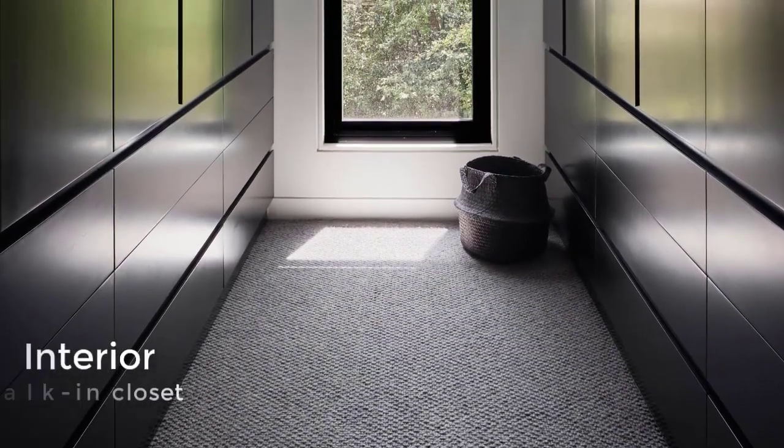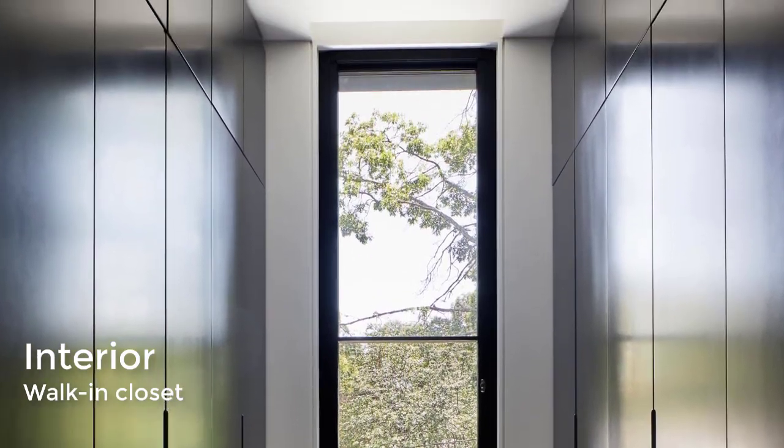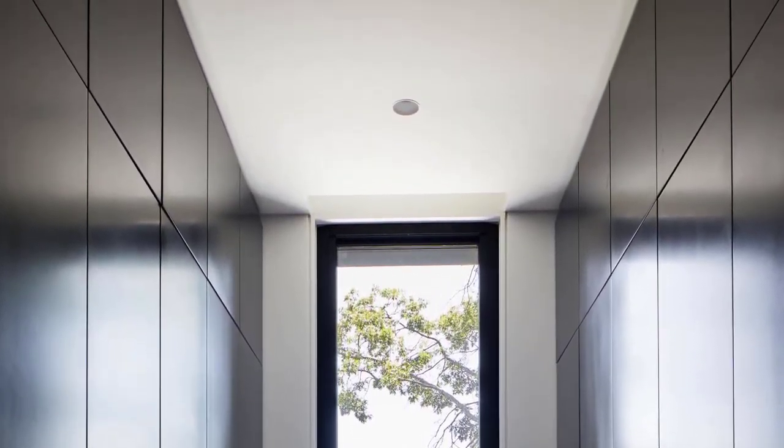In the walk-in closet, there's dark floor-to-ceiling cabinetry that lines the walls and allows the eye to focus on the tree view through the window.